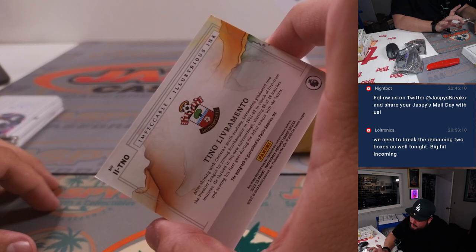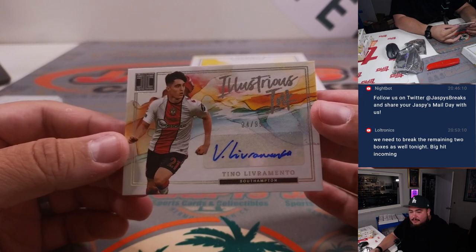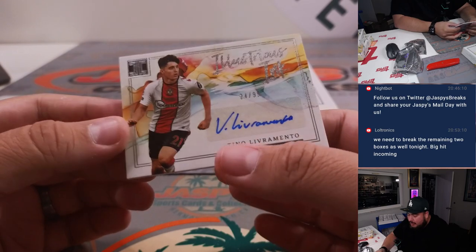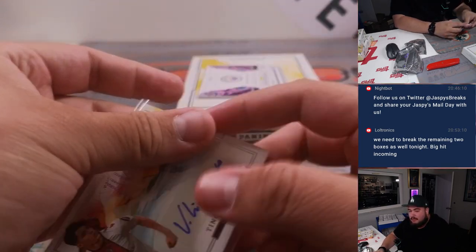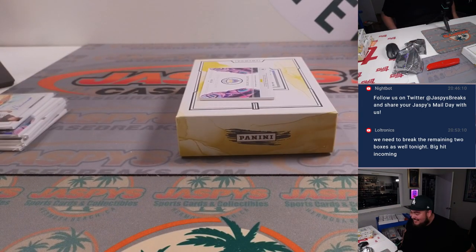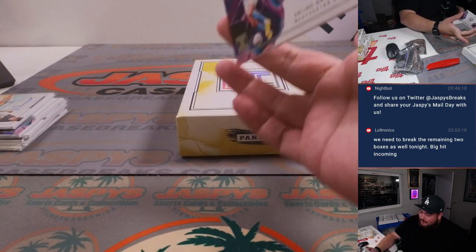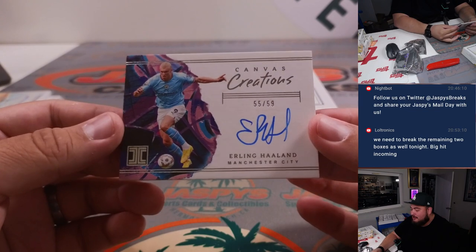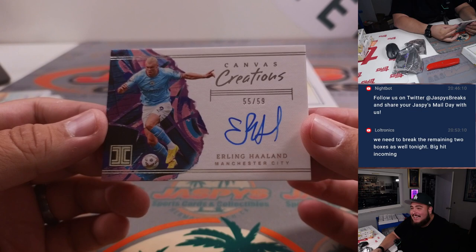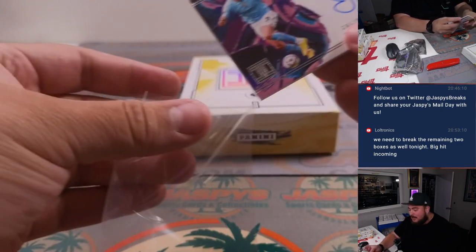Then we got Tino Liv Ramento, 24 out of 99. I'd love to do the remaining two boxes. The 24 goes to spot four, which is Michael. And the one guy I think everybody knows — how about an on-card Canvas Creations of Erling Haaland, 55 out of 59 for Manchester City. That is going to Nathan with spot five.